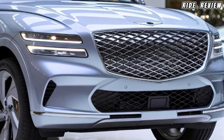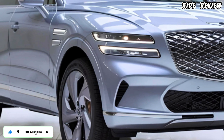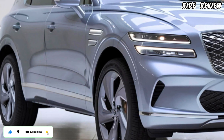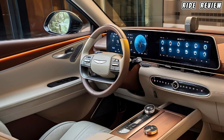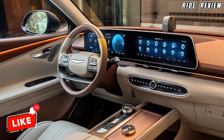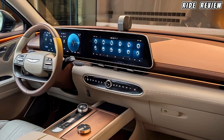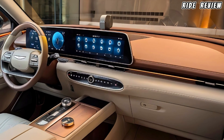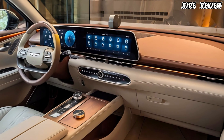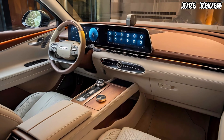There's also an available 12-speaker Lexicon sound system that delivers concert-level audio clarity. Under the hood, Genesis gives you two engine choices: the standard 2.5-liter turbocharged four-cylinder kicks out 300 horsepower, perfect for daily driving with a bit of punch. But if you want something more thrilling, the available 3.5-liter twin-turbo V6 takes it up a notch with 375 horsepower, providing serious acceleration. Both come with standard all-wheel drive, so you're ready for any road in any weather.